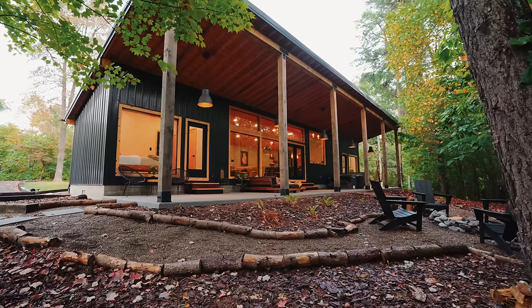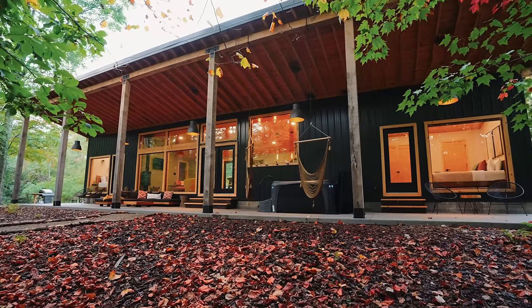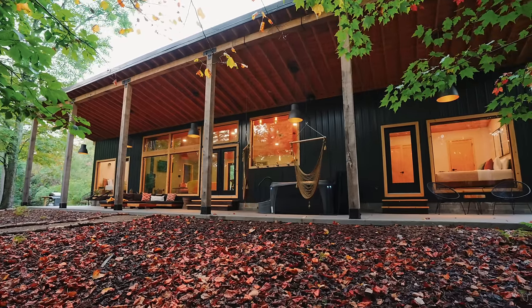This place looks like a shipping container home on steroids. 850 square feet of living space, two bedrooms, two bathrooms. It's not a shipping container home, it's way cooler. Let's go check it out.